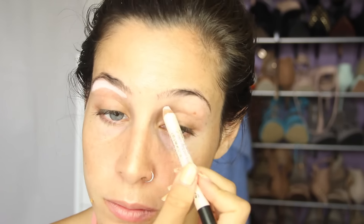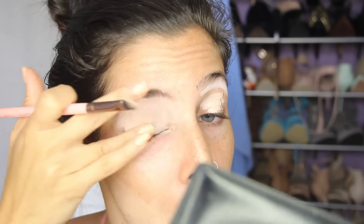Then I want my shadows to really last and pop. So I am going to be using primers today. For under my brow, I'm using the Benefit High Brow. And then for the rest of my lid, I'm going to be using just a concealer by NYX Cosmetics, and just blending that in with my finger. It doesn't matter if it's a little messy outside of your eye because we'll be doing foundation later.